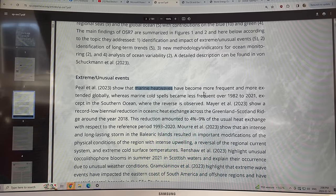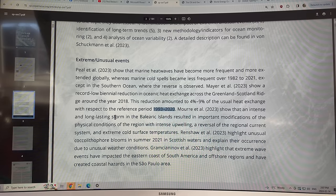There's a paper on marine heat waves — how they're becoming more frequent and more extensive globally, whereas marine cold spells are becoming less frequent, except in the Southern Ocean where marine cold spells are still common in some regions. There is a record low reduction in oceanic heat exchange across the Greenland-to-Scotland Ridge — about four to nine percent less heat relative to a reference period of 1993 to 2020, starting around the year 2018. There's also a paper on how an intense and long-lasting storm in the Balearic Islands modified the oceans, caused intense upwelling, reversed regional currents, and caused extremely cold surface temperatures.